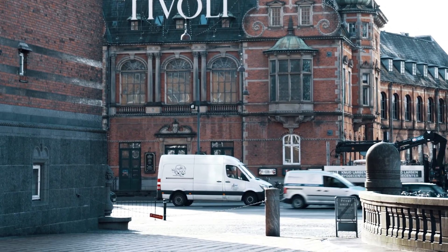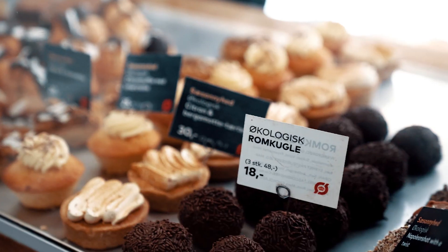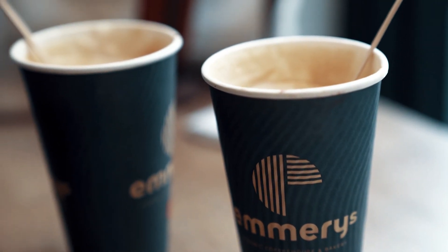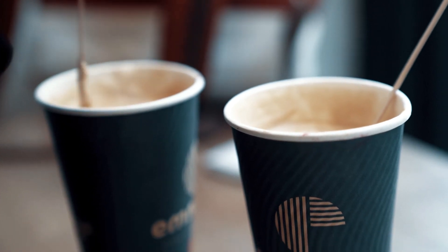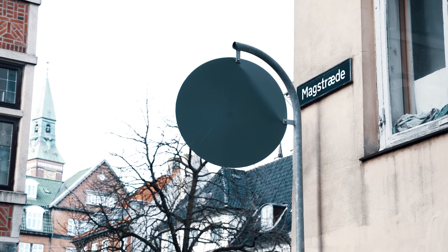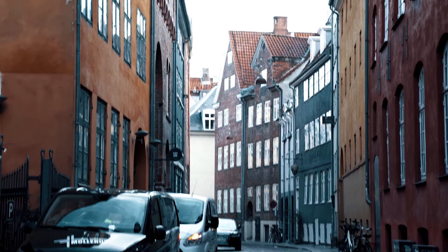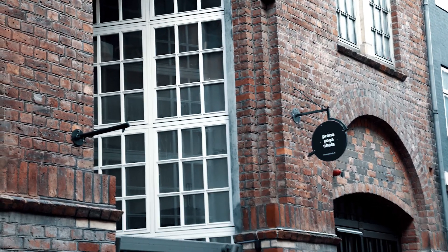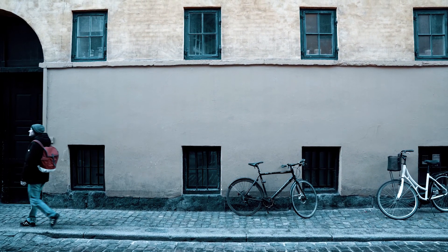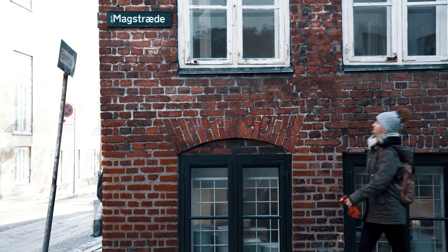The next day, we started with a delicious coffee at a local chain called Emery's Coffee House and Bakery, where we had a cappuccino for a price of 38 or 49 Danish crowns — depending on the size — which is 5.10 or 6.60 euros per cup. Our coffee house was located just next to the street called Magstræde, one of the oldest streets in the Old Town of Copenhagen. The street was created in the 1520s, and the oldest building is the symmetrical house at numbers 17 to 19, which dates from the far 1640s.